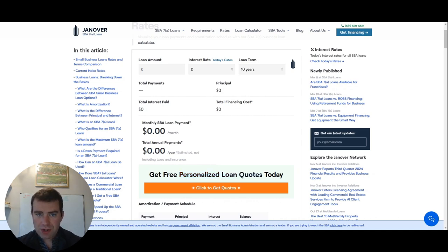In this video, we're going over how to get an estimated payment of your SBA loan. Go ahead and type into Google 'SBA 7A loan calculator.'